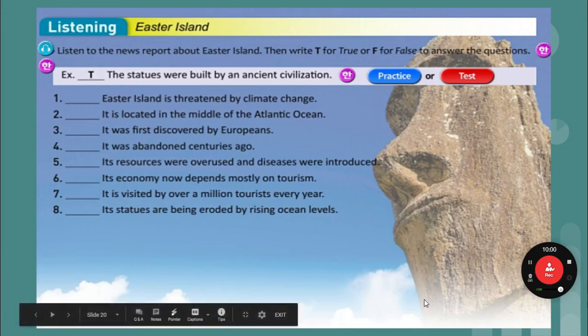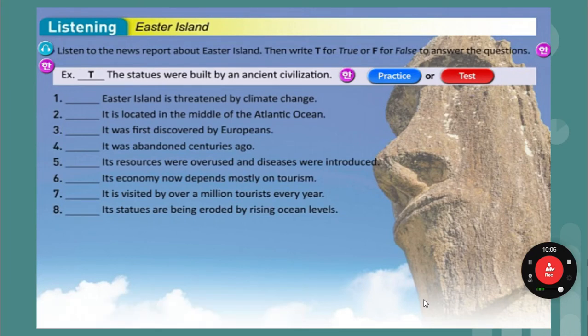Easter Island is threatened by climate change — True. Easter Island is located in the middle of the Atlantic Ocean — False, it's in the Pacific Ocean. It was first discovered by Europeans — False, it was discovered by Polynesians first. It was abandoned centuries ago — True. Its resources were overused and diseases were introduced — True. Its economy now depends on tourism — True. It is visited by over a million tourists every year — False, it's 100,000 tourists. Its statues are being eroded by rising ocean levels — True.